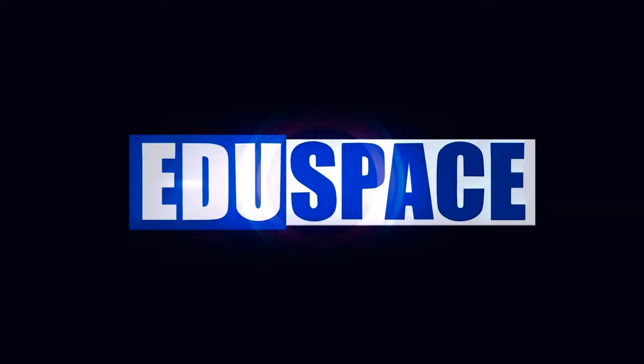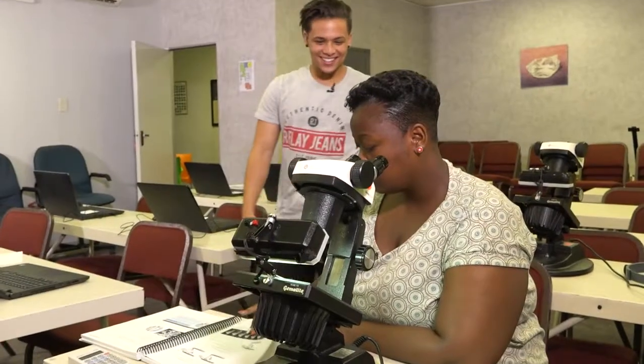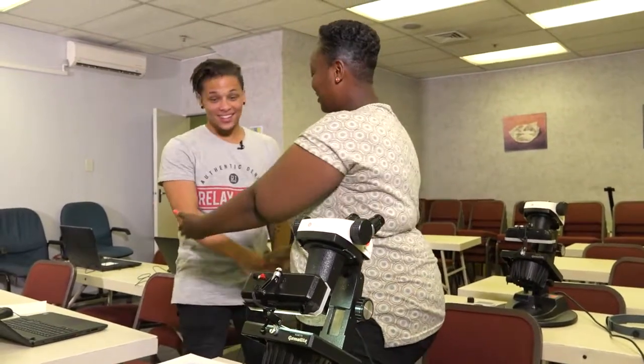I definitely need to go back home and check if the diamonds I have are natural. While we go to an ad break, we'll be right back with more Edu Space. Welcome back to Edu Space, your career choice. It is now time for us to speak to our student of the day. Hi, how are you? I'm good. Welcome to Edu Space, Zintler, and thank you so much for having us over.